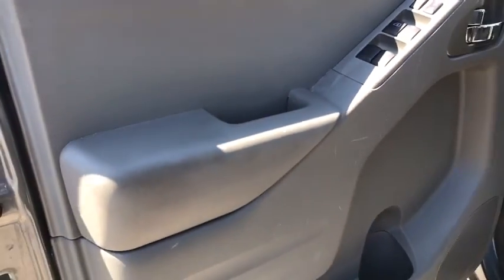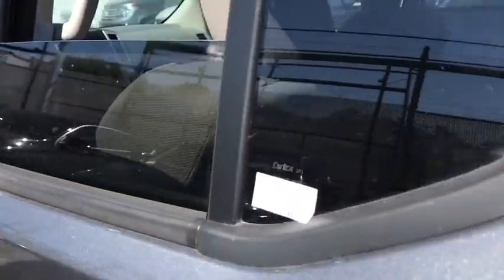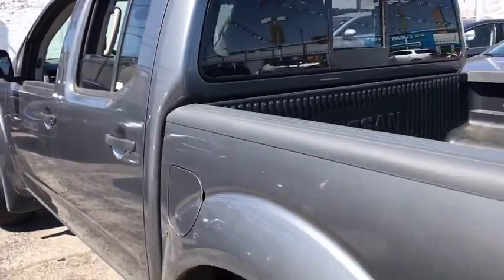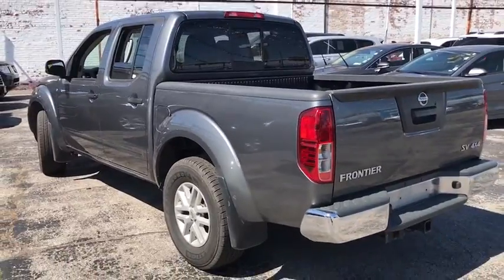Driver vanity mirror, front reading lamps, tilt steering wheel, front bucket seats, cloth seat trim, passenger vanity mirror, speed control, radio data system. This beauty will even make your house keys jealous. Drive it today!